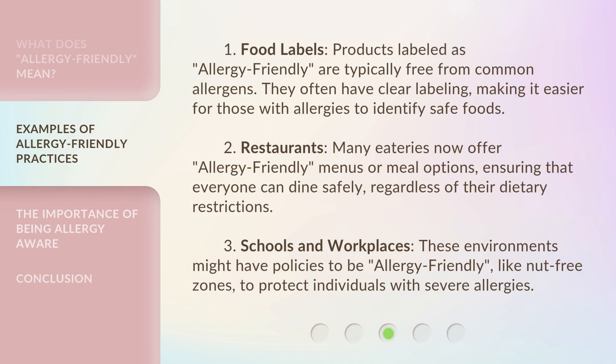1. Food Labels: Products labeled as Allergy Friendly are typically free from common allergens. They often have clear labeling, making it easier for those with allergies to identify safe foods. 2. Restaurants: Many eateries now offer Allergy Friendly menus or meal options, ensuring that everyone can dine safely, regardless of their dietary restrictions.